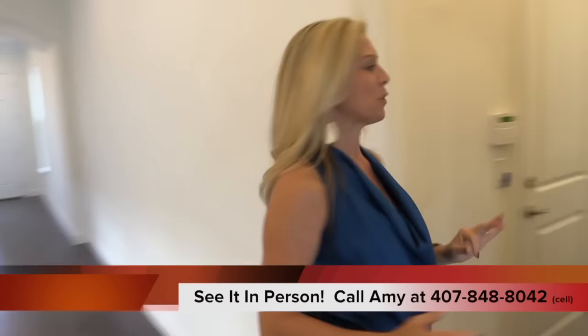We're going upstairs. I just want to remind you that using me as your buyer agent is always free to you — I do not represent the builders; I'm a licensed real estate agent here in the state of Florida. Give me a call at 407-848-8042, mention that you found me by watching my videos, and there's a thousand dollars credited back to you at closing.